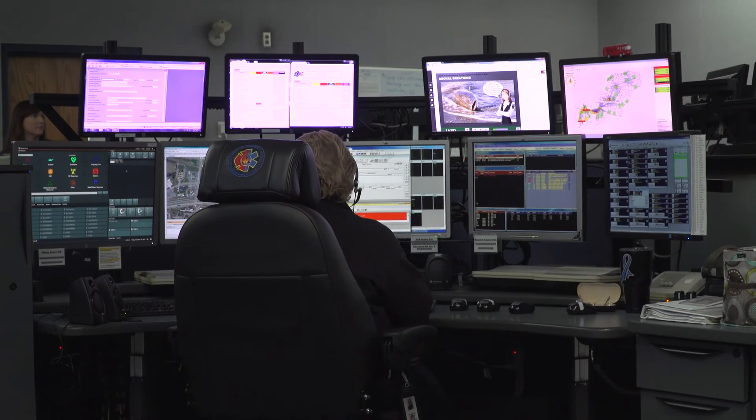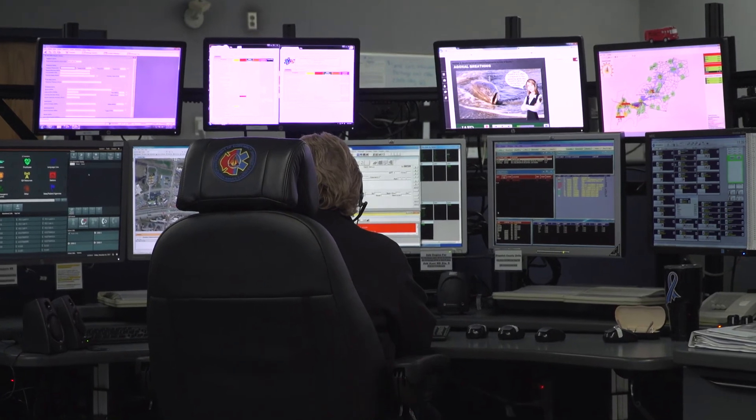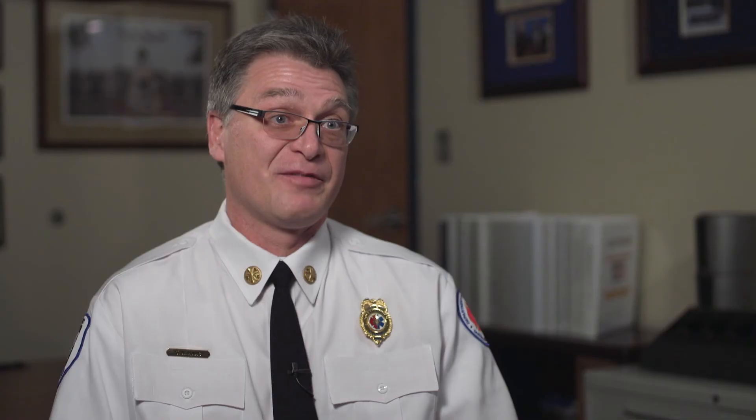With Next Generation 9-1-1 is going to come a lot of video capabilities that we currently don't have, and we're probably going to rely on Scenario a lot to guide us on how to enable those video capabilities within our dispatch center.